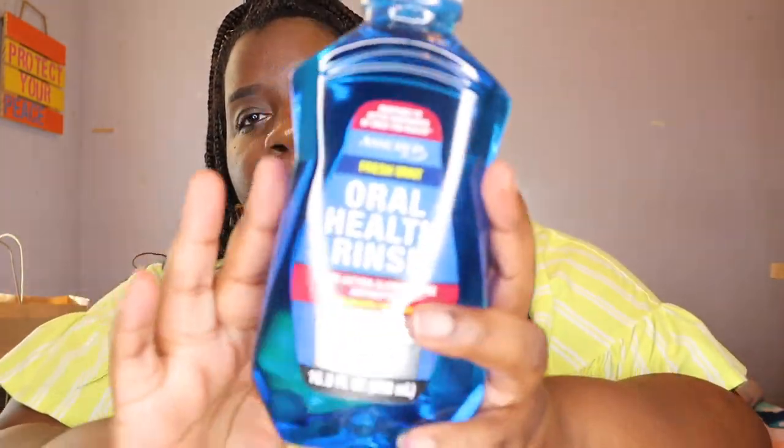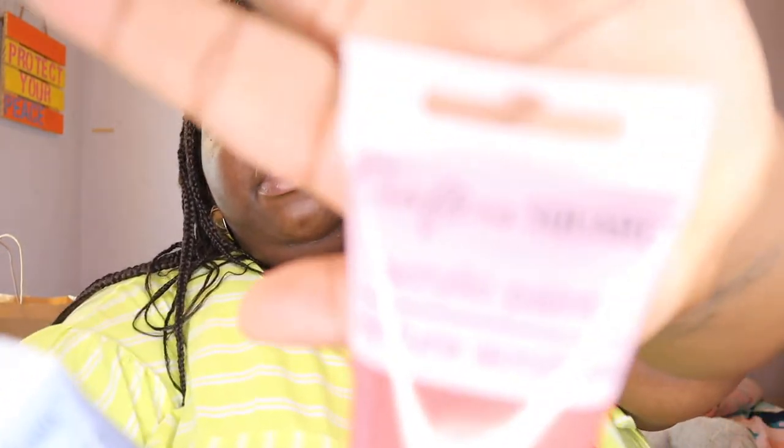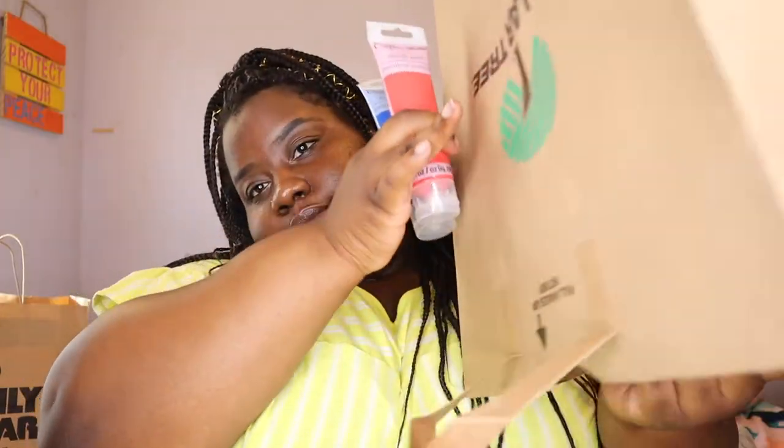Back to oral hygiene — I picked up some mouthwash in fresh mint scent, just something to rinse your mouth out with. Then I found acrylic paint, which I thought was so cool. It's in a 3 fluid ounce tube, it's Crafters brand. I don't know how well it's going to work on the canvas, but if all else fails I can probably mix it with other colors. These were the only two colors they had, so I'll be going back to see if they have other colors.